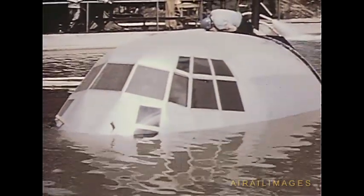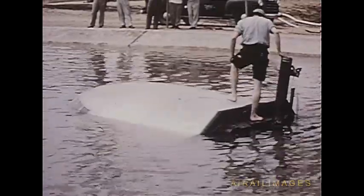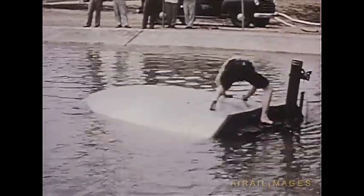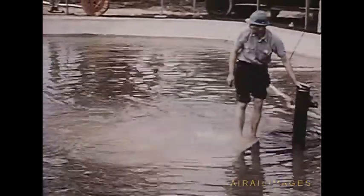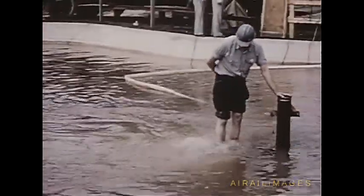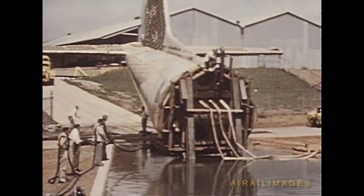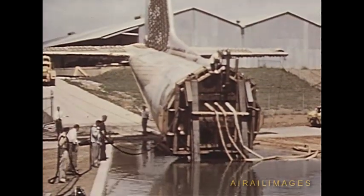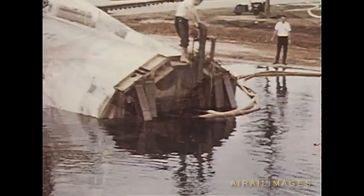The water testing procedure was simple: the fuselage section was bulkheaded, made watertight, filled with water, submerged, and the interior was pressurized. With the conventional air pressure test method, when failure occurs, the force of exploding compressed air causes secondary damage, making it difficult to find the origin of the weakness. Damage is less in the hydrostatic test since water is not compressible. The forward section was pressurized satisfactorily. The aft section, which had failed in air pressure tests, was replaced and submerged; it was successfully pressurized to 15.1 pounds per square inch, more than twice the normal operating pressure.